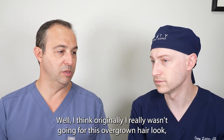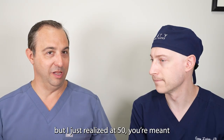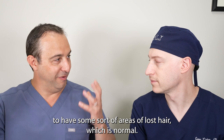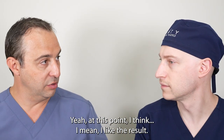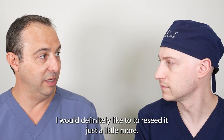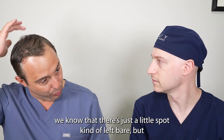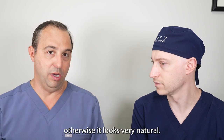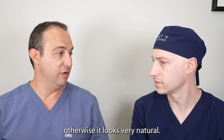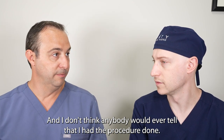Originally I really wasn't going for this overgrown hair look. Realizing that at 50, you're meant to have some areas of lost hair, which is normal. I like the result. I would definitely like to reseed it just a little more, especially that now we know there's just a little spark kind of left bare, but otherwise it looks very natural. And I don't think anybody would ever tell that I had the procedure done.